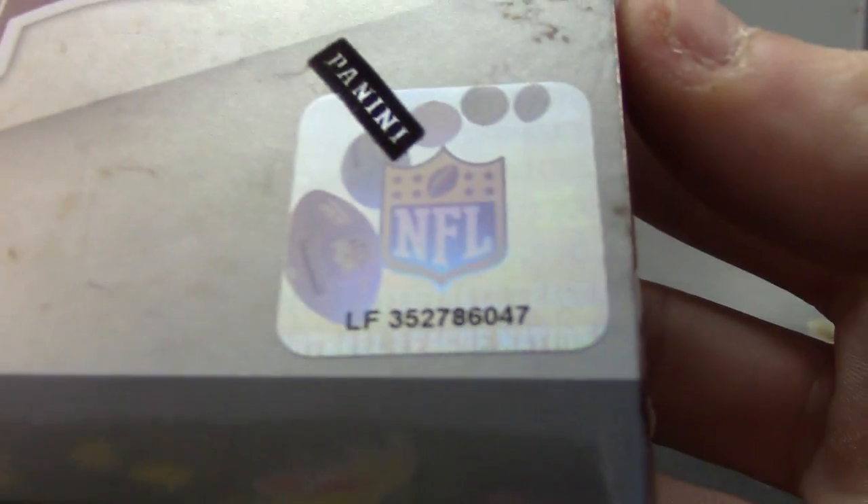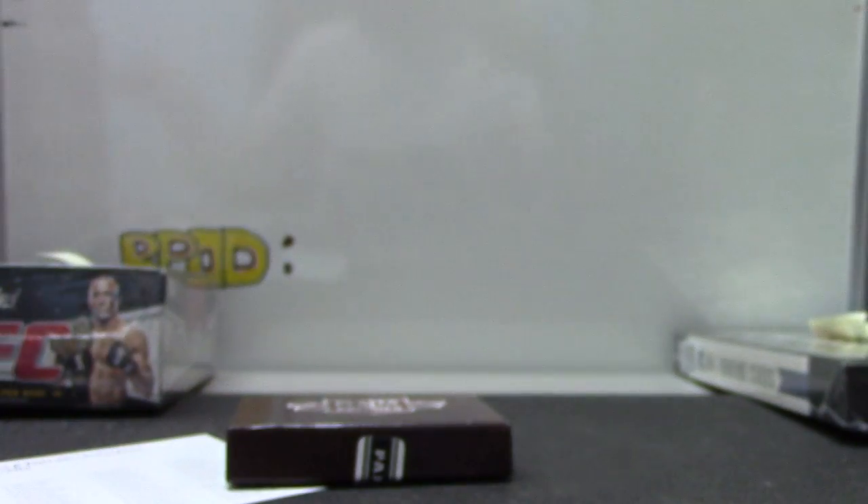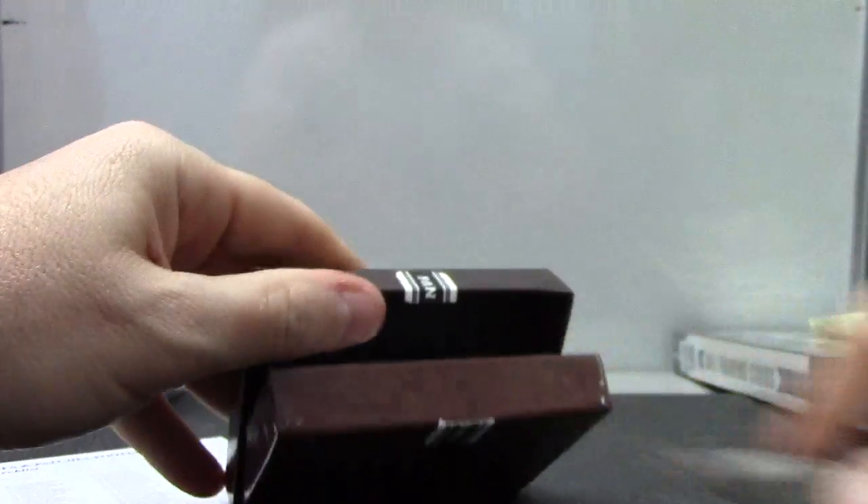Next up we got Jerry. What's up bud? You're going to try 2011 Plates and Patches, box number 47. Got a shield out of the first one today. Let's see if they can put two shields.